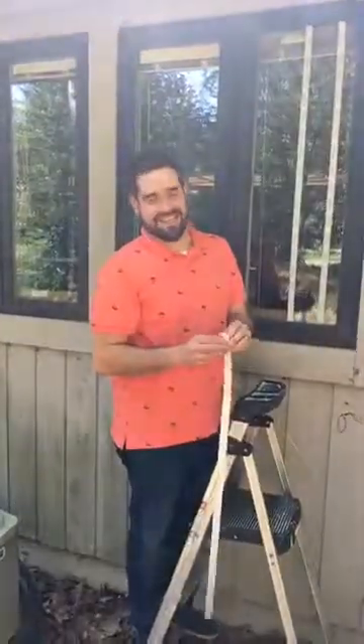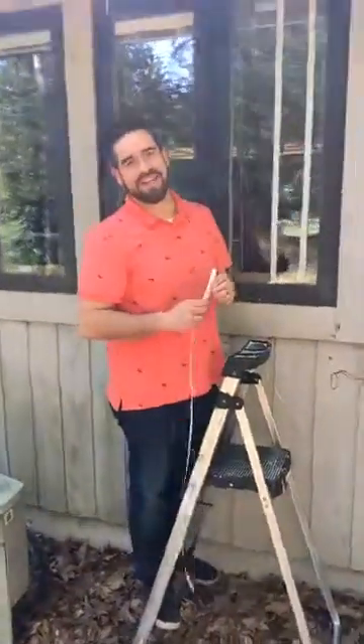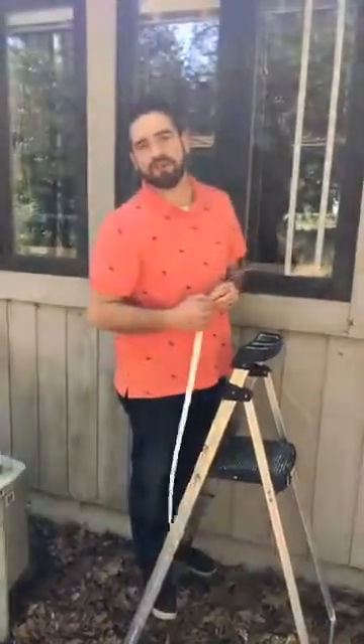Hey everyone, this is Adam Betchel, Conservation Director with Atlanta Audubon. And as you know, bird building collisions and reducing those bird deaths are something that's very important to us at Atlanta Audubon.